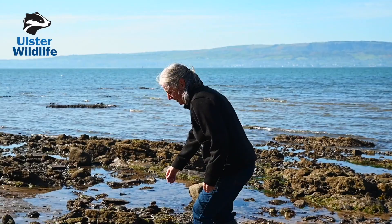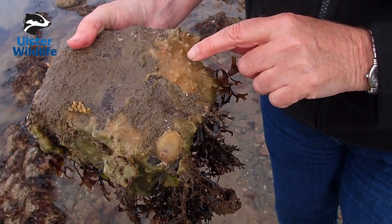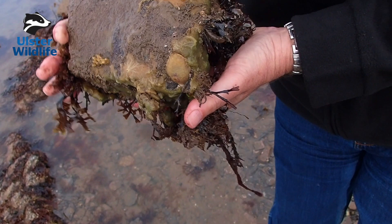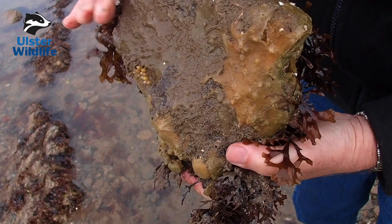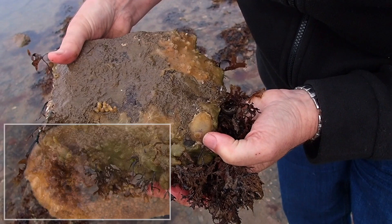I'm just going to have a look under some boulders. I've just found this nudibranch here — he's called a sea lemon and he's feeding on this sponge, the breadcrumb sponge. If we look at the side of the stone that was up, you can see the sponge is very green because it's got algae growing in it, but underneath it's yellow, and the nudibranch that feeds on this sponge is really well camouflaged — it's very hard to see.